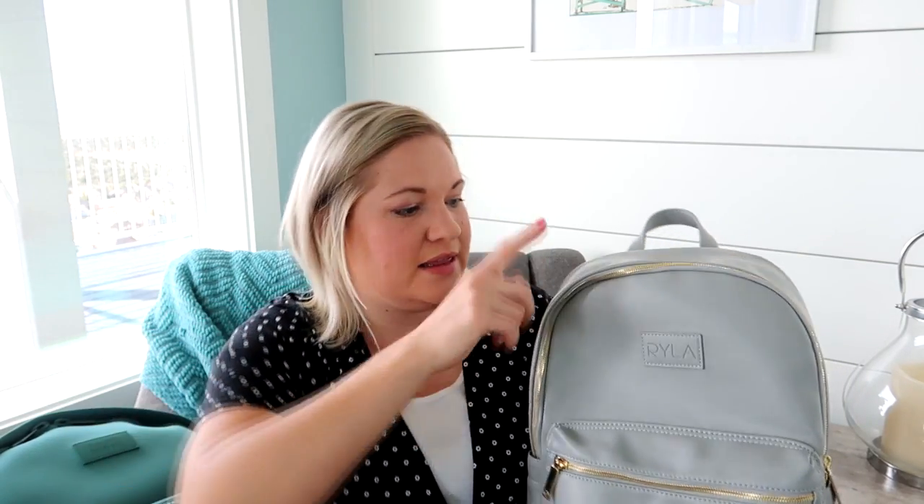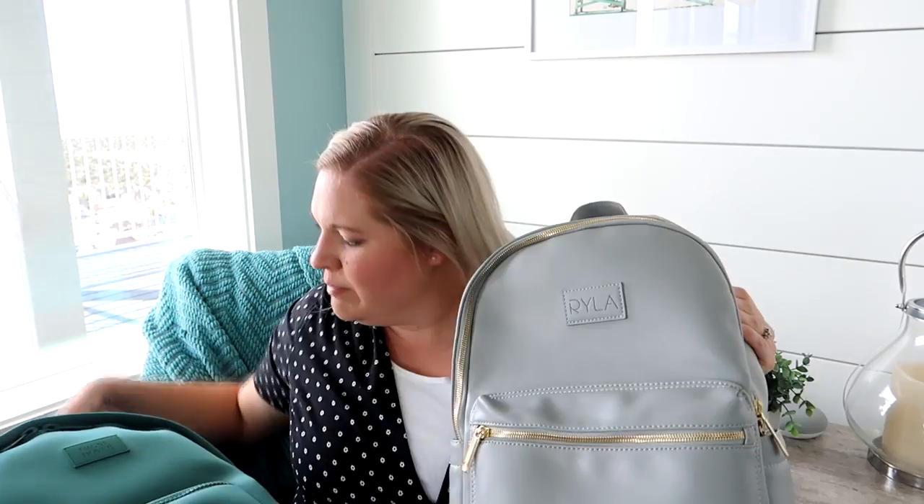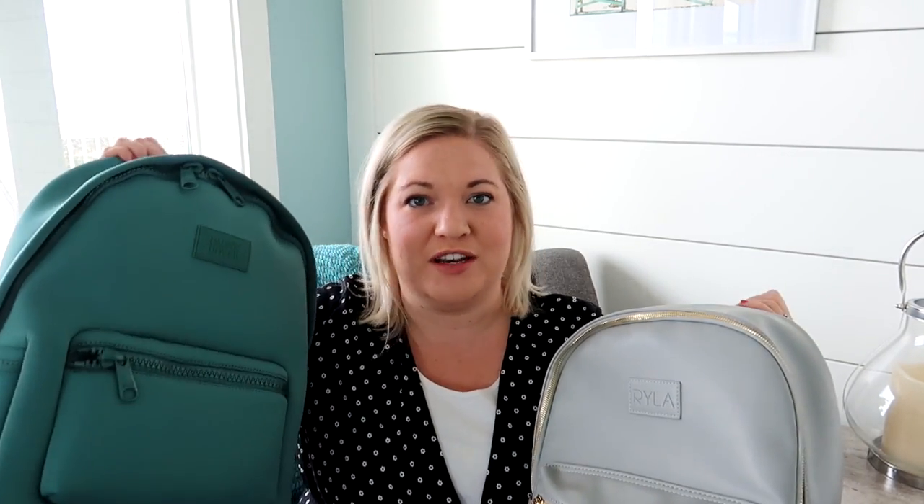The first thing is color. I think both of these bags have a really pretty color for summer and spring. The Ryla pack is gonna match more of your outfits, but the Dagny Dover is really fun because it has that pop of color and really stands out. I would definitely use either one — both colors are beautiful — but for color I'm gonna say the Dagny Dover just because it's a little bit more fun.